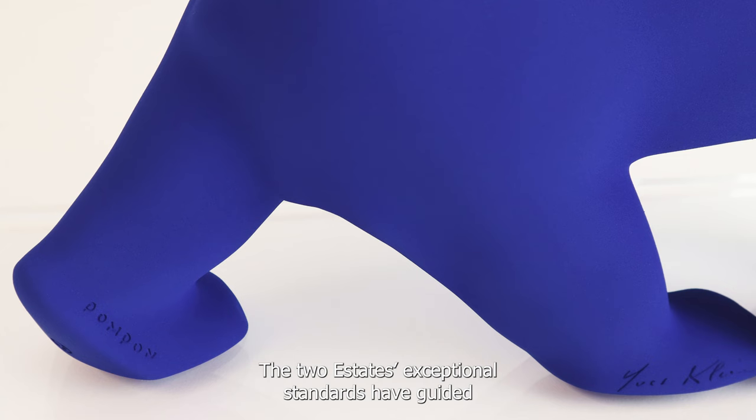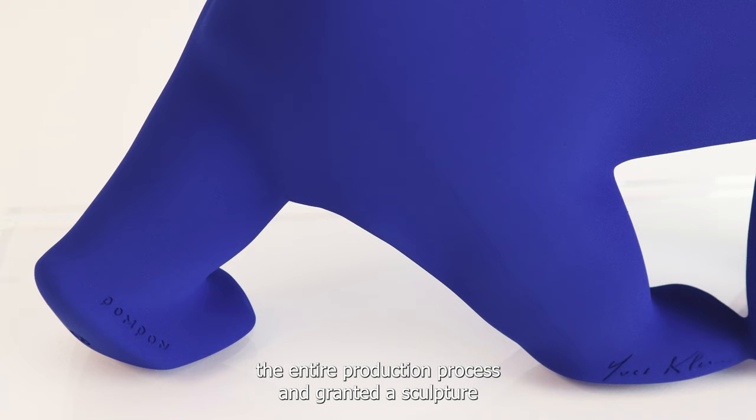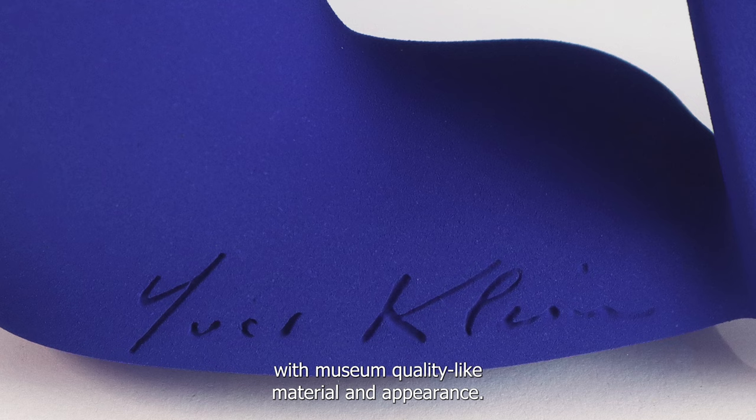While the sculpture captures the essence of form, the colour encapsulates an essence of its own — in a broader sense, the essence of art. The two estates' exceptional standards have guided the entire production process and granted a sculpture with museum quality, top-tier material and appearance.